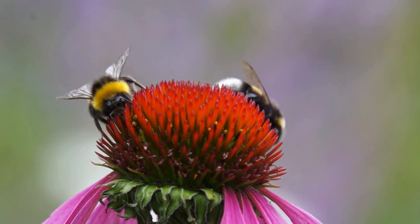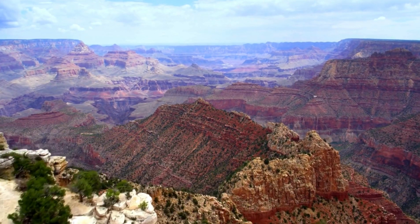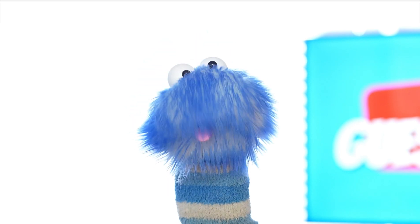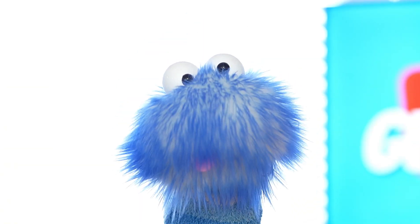Nature doesn't need a blueprint. For example, the Grand Canyon was created when the Colorado River slowly wore away rock over millions of years. Nature also builds cool things with living creatures, like termite mounds. Some termite mounds can be as tall as a house.